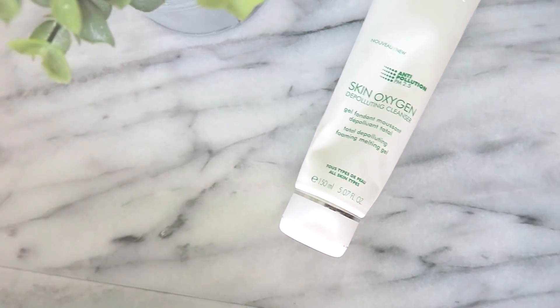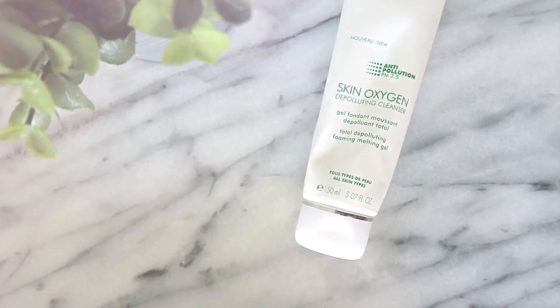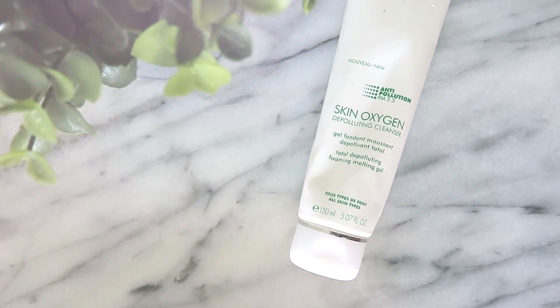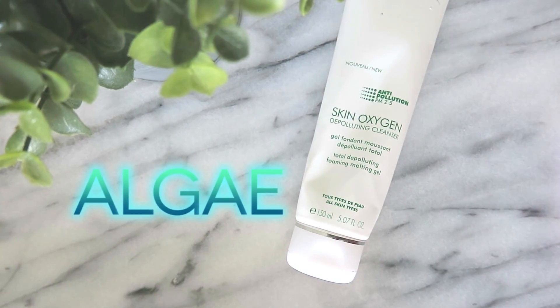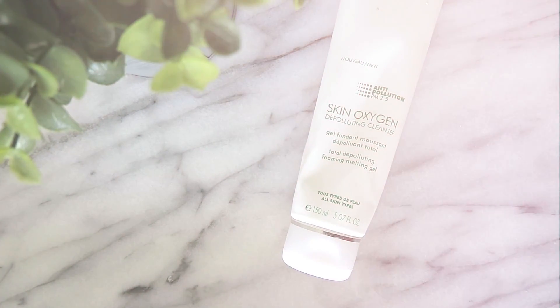Next I'm using the Skin Oxygen Foaming Melting Gel — that is a mouthful — and this is actually by Biotherm. It is a skin oxygen cleanser which is enriched with chlorella algae, basically the breathing algae. It refreshes my skin without drying it out and the scent is not offensive.